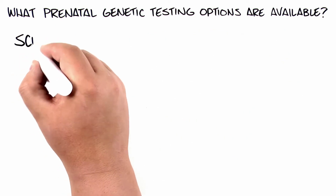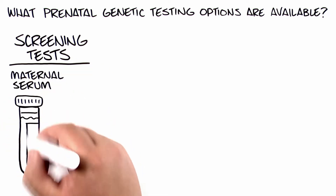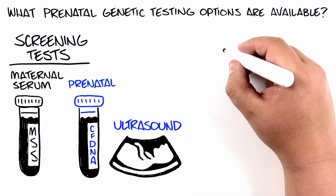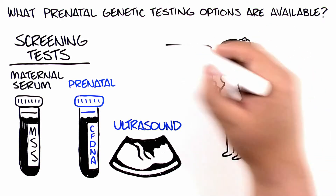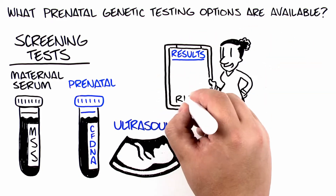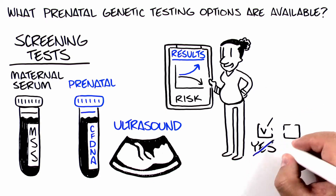Two: screening tests include blood draws, such as maternal serum screening, prenatal cfDNA screening, and ultrasound. In general, screening tests pose no risk to the baby. However, they only tell you if the chance of a genetic condition or birth defect is higher or lower, and do not give you yes or no answers.